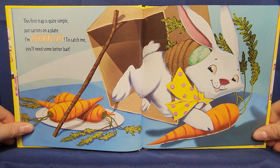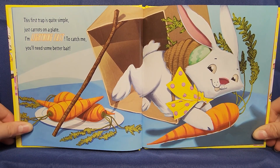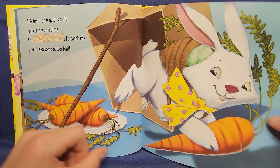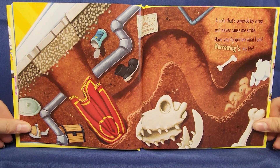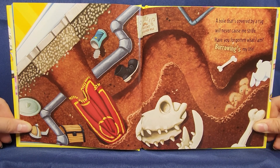This first trap is quite simple — just carrots on a plate. I'm lightning fast. To catch me, you'll need some better bait. A hole that's covered by a rug will never cause me strife. Have you forgotten what I am? Burrowing's my life!